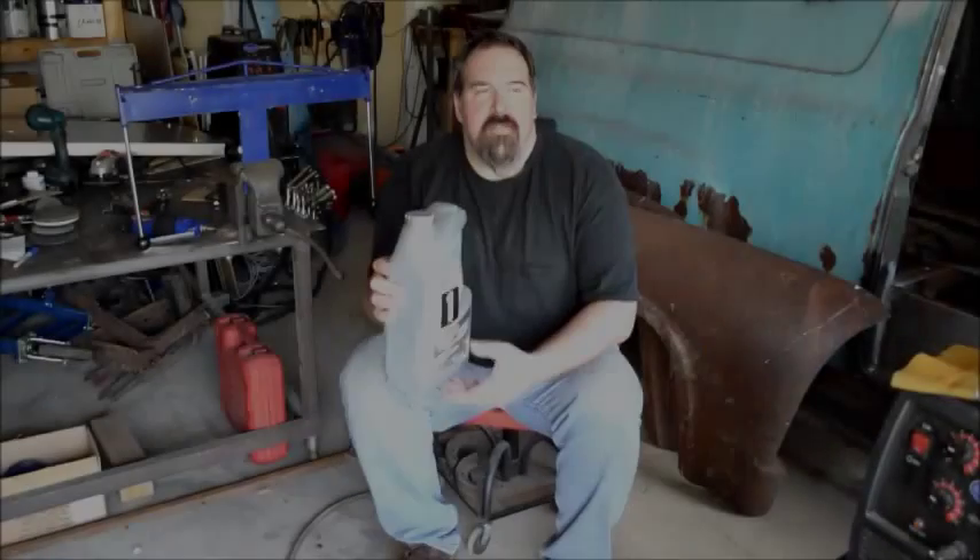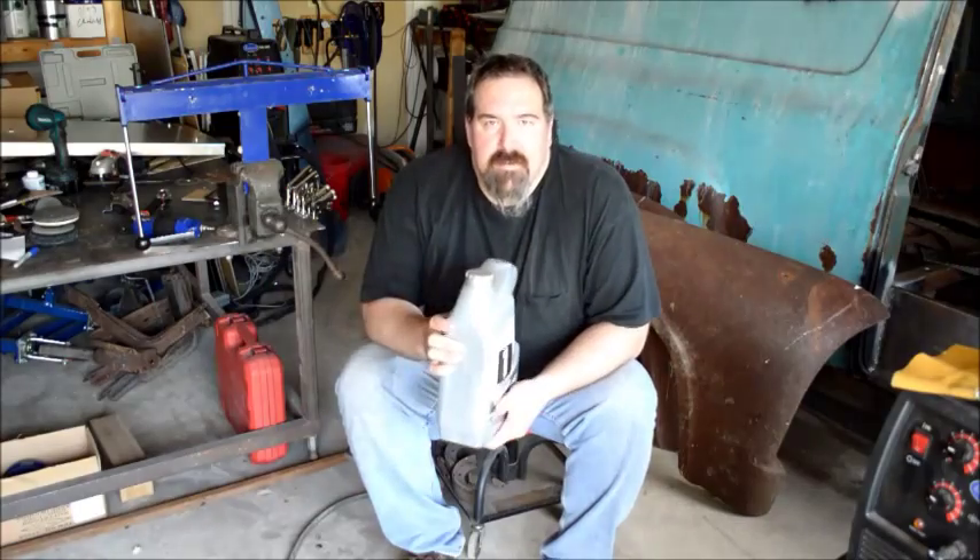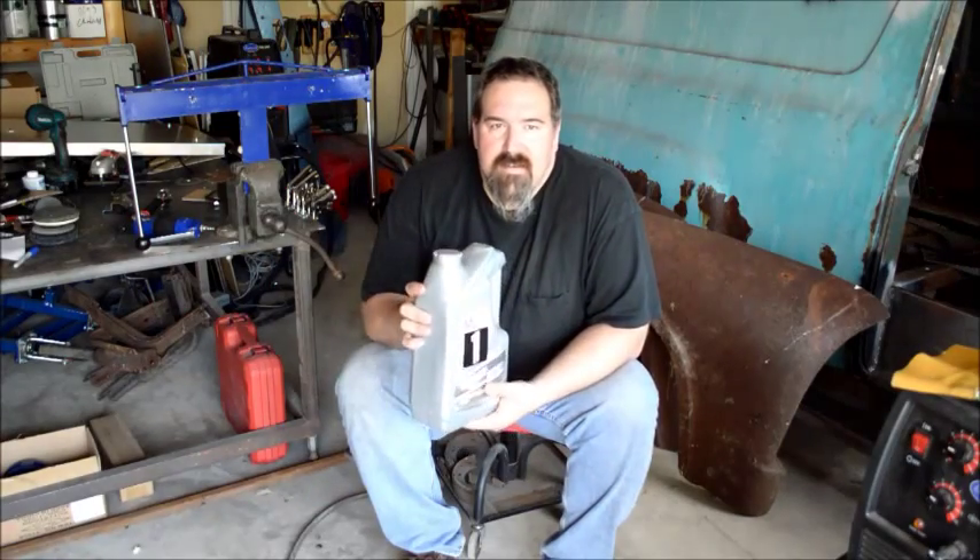Hey guys, Kevin Chaffell here to talk about synthetic oil versus regular oil. This is just my take on it — take it for what it's worth.